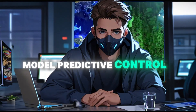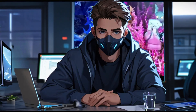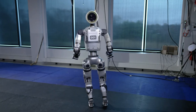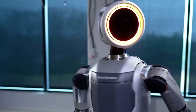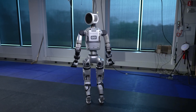Model predictive control enables smooth and efficient motion. The robot employs model predictive control, using models of its dynamics to predict and adjust its movements over time. This capability ensures smooth and efficient motion, even in complex scenarios. By anticipating and responding to changes in its environment, Atlas can perform tasks with a high degree of accuracy and reliability.